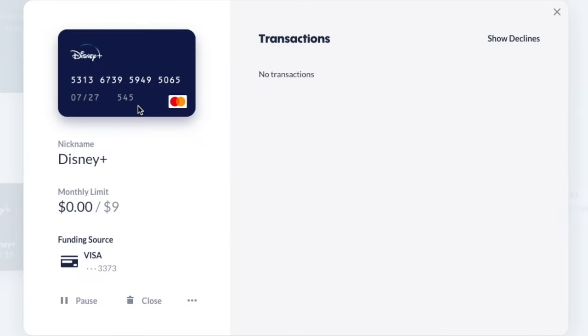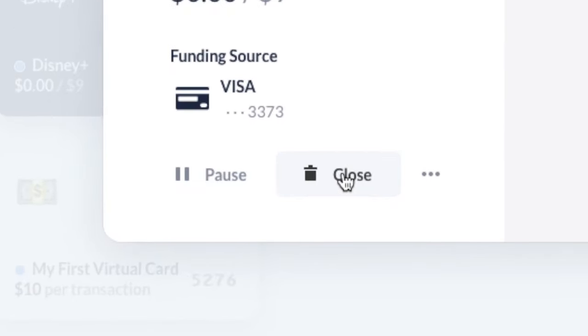So back to the dashboard one more time. I can take a look at each virtual card in detail to see what transactions have taken place and then easily pause or close the card. This level of control with my finances and online payments — I mean, it gets me fired up. I love it.